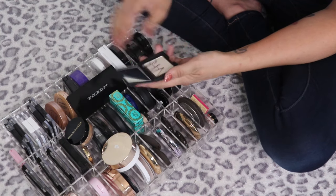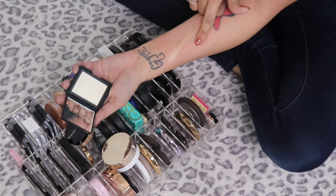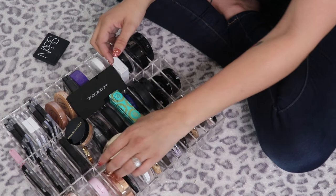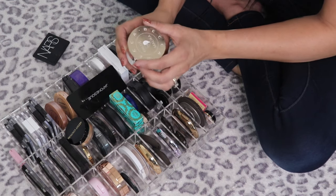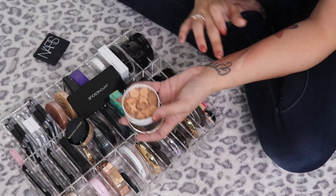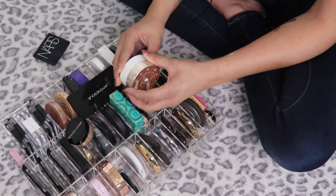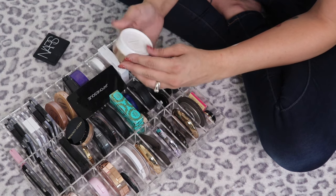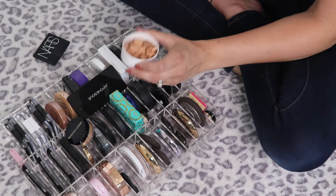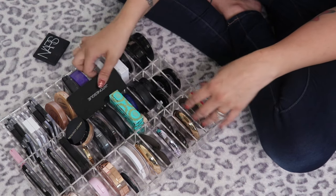The NARS Albatross Highlighter is an absolute classic and so beautiful — definitely keeping it. This is the Becca x Chloe BFF collab — it does make a really pretty highlight but I hate the packaging. I'm going to put this in my maybe pile and try it out one more time before making my decision.